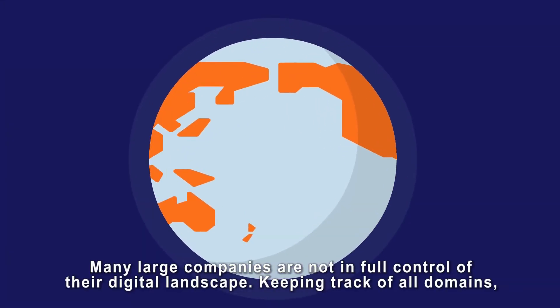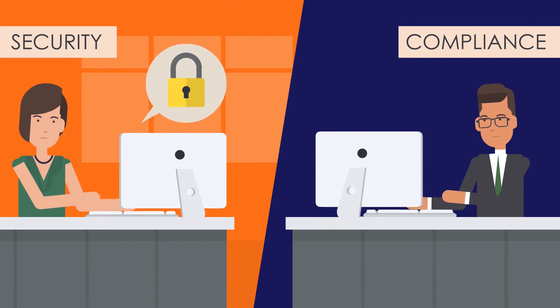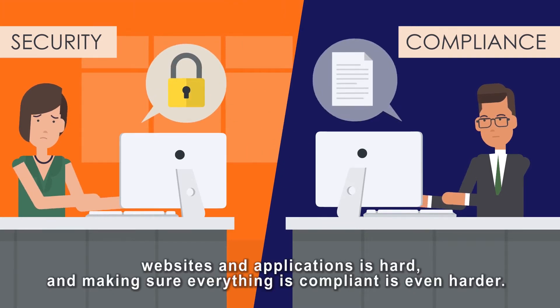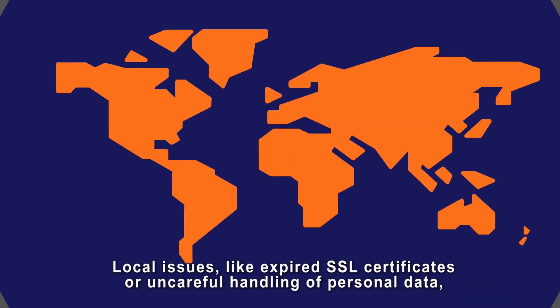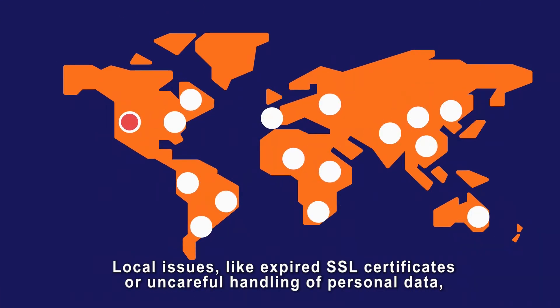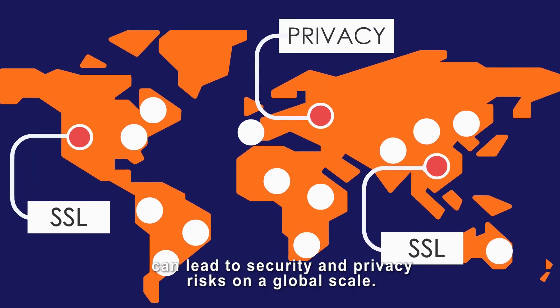Many large companies are not in full control of their digital landscape. Keeping track of all domains, websites and applications is hard, and making sure everything is compliant is even harder. Local issues like expired SSL certificates or uncareful handling of personal data can lead to security and privacy risks on a global scale.